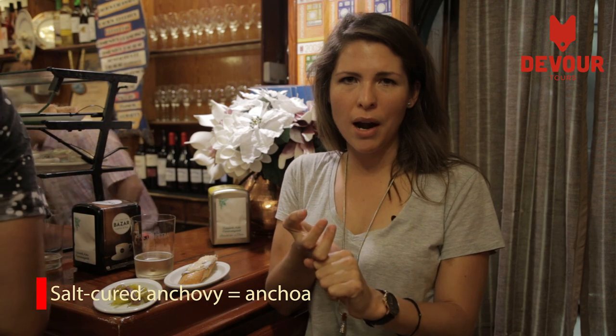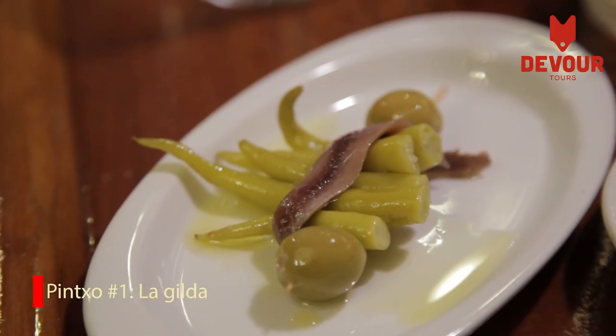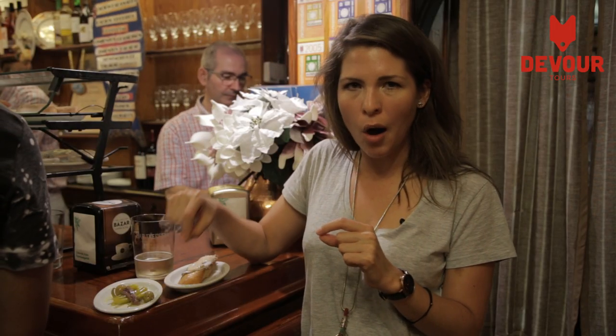We are in Cepecha, which is the best place to come and try anchovies. They're known for the salted one and the one that's cooked in a brine. The salted one is the star of the first and the sexiest pincho ever invented, called Hilda — it's pickled peppers wrapped in a salted anchovy and an olive.